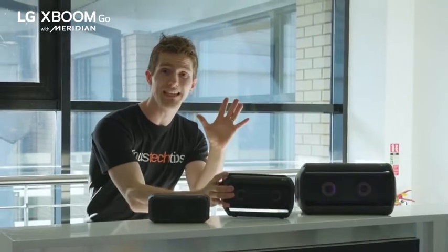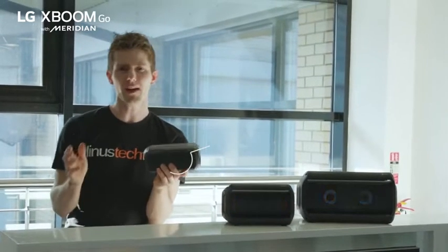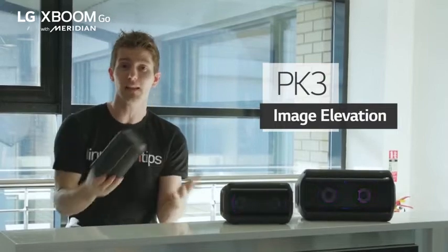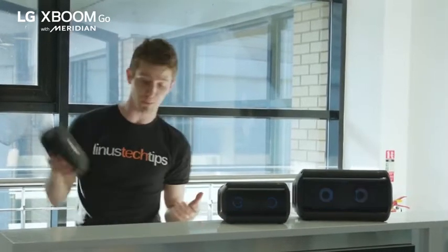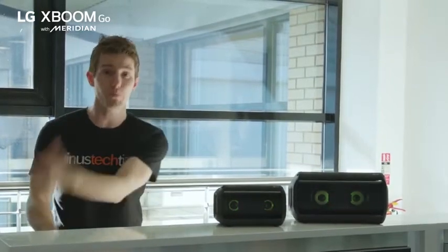One really cool Meridian special sauce feature is actually on the PK3 here, and what it does is it applies image elevation to raise the perceived source of the sound slightly, since it's so common for people to plunk their Bluetooth speakers on a table next to them or by the poolside.